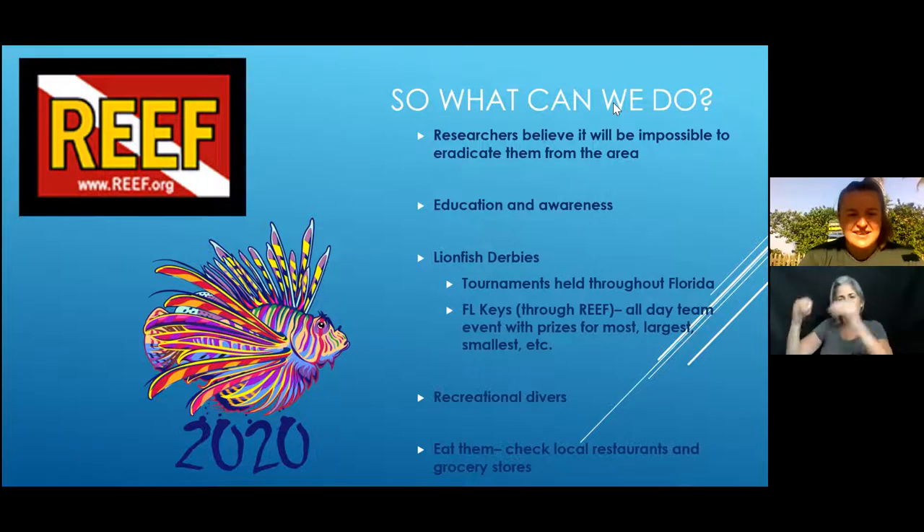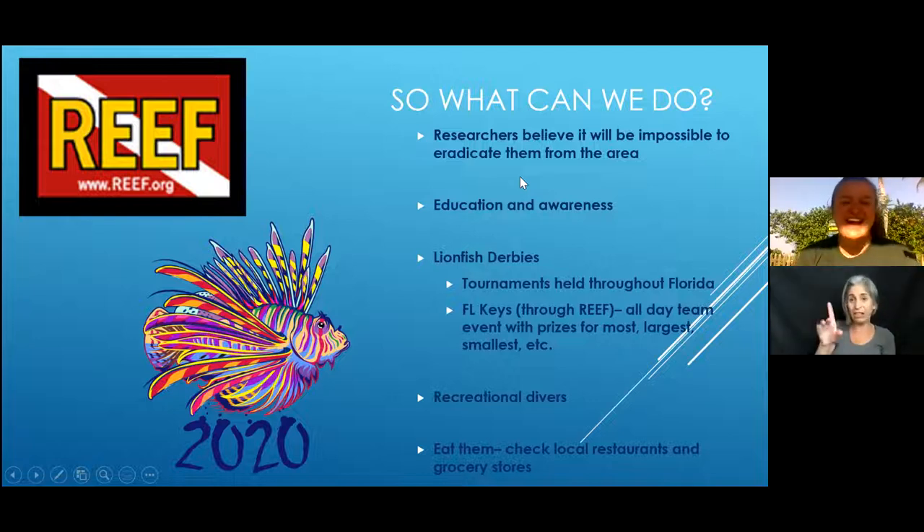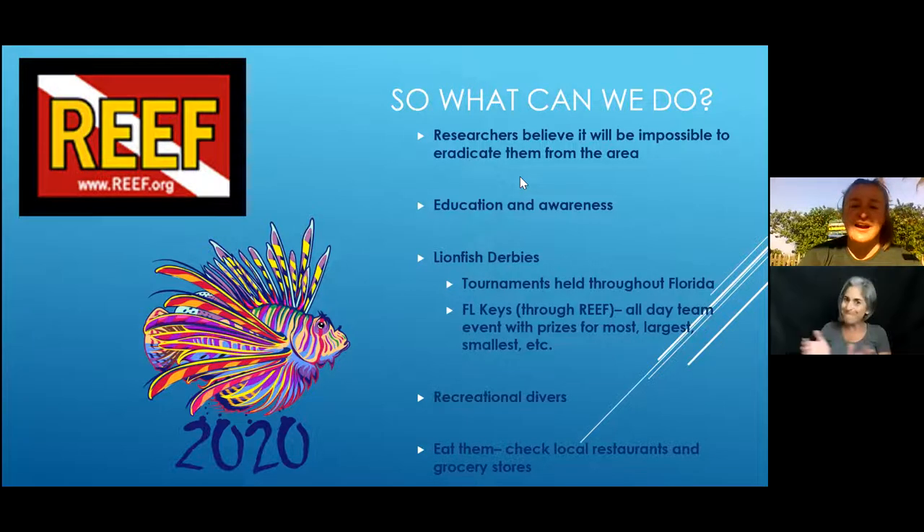A chat comment mentions Lionfish in Delray just opened and they have multiple lionfish dishes — that is awesome! That is absolutely something we have been pushing and pushing for. Usually restaurants will only ever have one or two lionfish dishes because they're not sure what the demand is going to be, so having a whole restaurant with multiple lionfish dishes is very exciting.